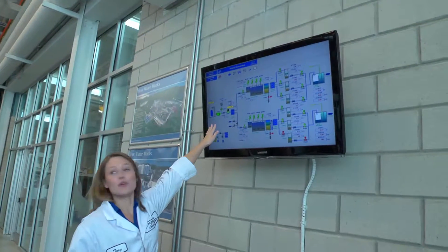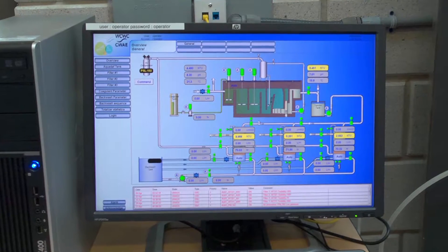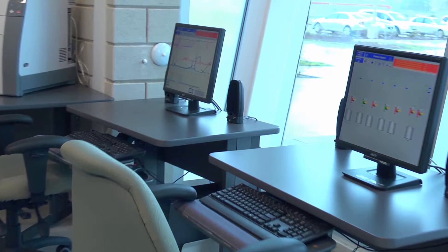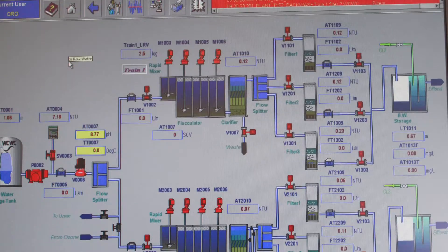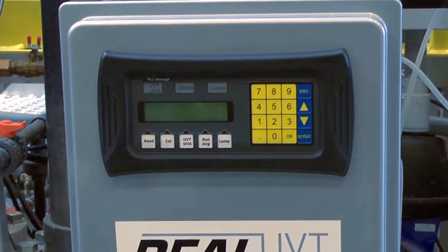Just like many of Ontario's drinking water systems, the Walkerton Clean Water Centre has a sophisticated supervisory control and data acquisition system — SCADA. The system is a tool that monitors and controls the operation of drinking water process equipment, such as the pilot plant. The system collects data from online analyzers to plot historical and real-time trends.